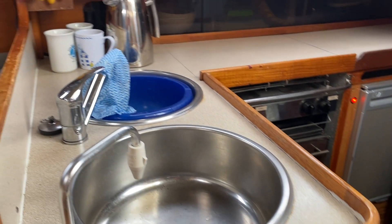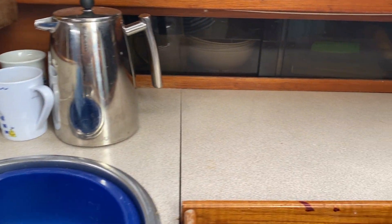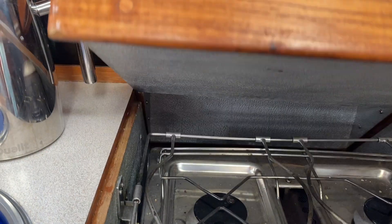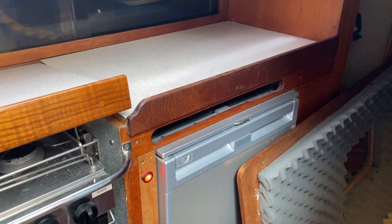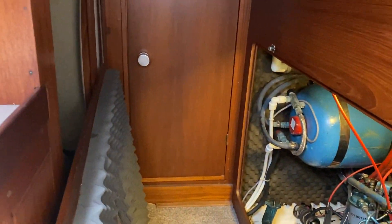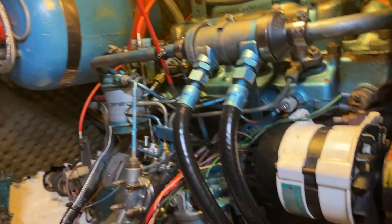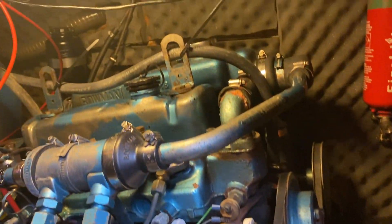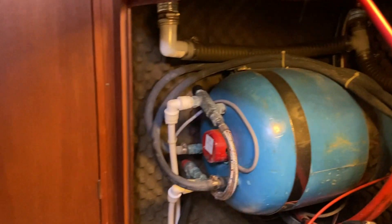And then if we just pan round, we have a galley with a two-burner gas hob and oven. We have a fridge freezer and then great access to the engine — the aft cabin area is all well illuminated so any work that needs to be done is all very accessible.